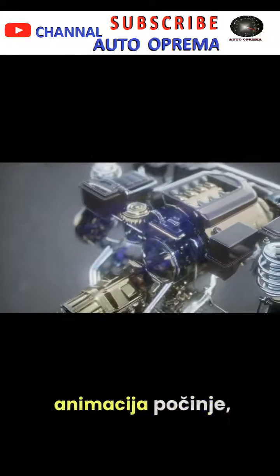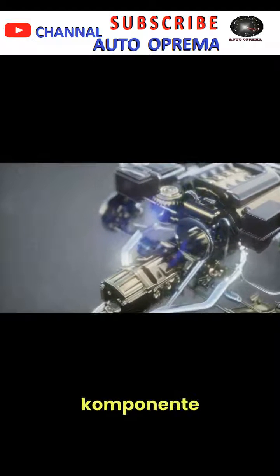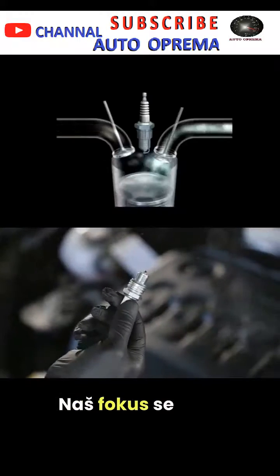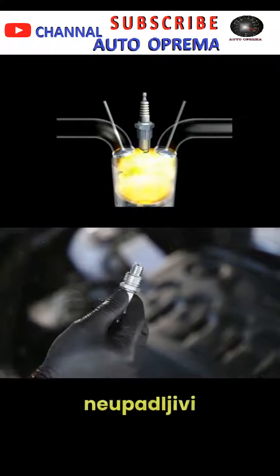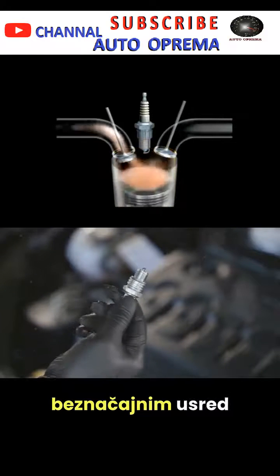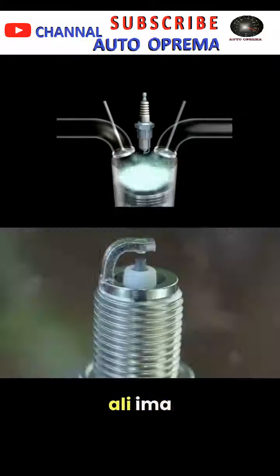As our 3D animation begins, we see the various components of a car's engine, each playing its own vital role. Our focus then shifts to a small, almost inconspicuous part of the engine, the spark plug. It may seem insignificant amidst the larger parts, but it holds a crucial role.